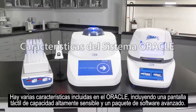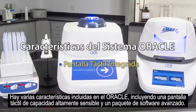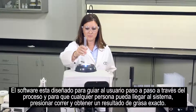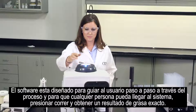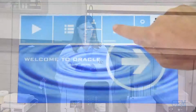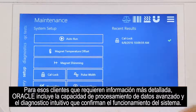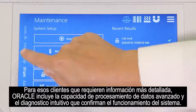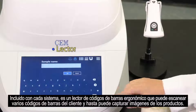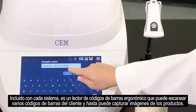There are several features included with Oracle, among which are a highly responsive capacitance touch screen and an advanced software suite. The software is designed to take a user step-by-step through the process so that anyone can walk up to the system, press run, and get an accurate fat result. For those seeking more in-depth information, the Oracle includes advanced data processing capabilities and intuitive diagnostics to confirm system performance.